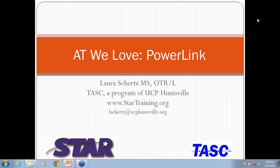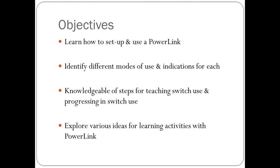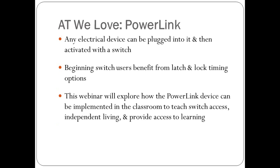It sounds like you all have a lot of experience, so if you have anything to contribute during this and want to pipe in, please feel free. For the objectives, it's going to be at the beginning level of assistive technology use. I want you to learn how to set up the Power Link, identify the different modes of use and the indications for each, and I'll briefly go over the first steps of a switch progression. Then I'll conclude with some different activity ideas for students.